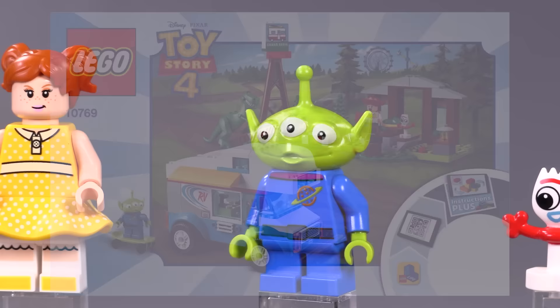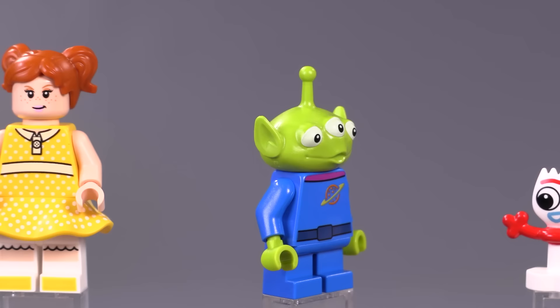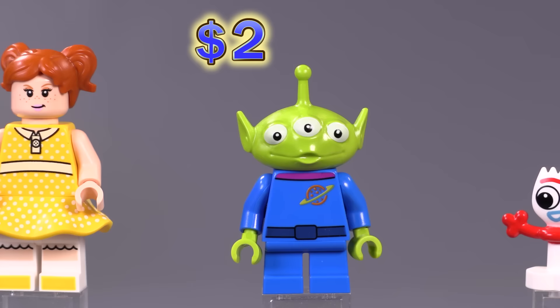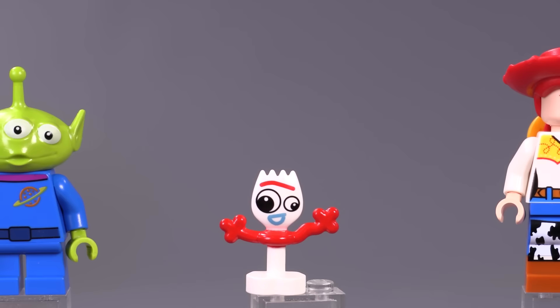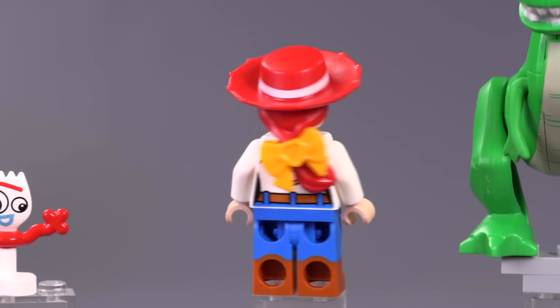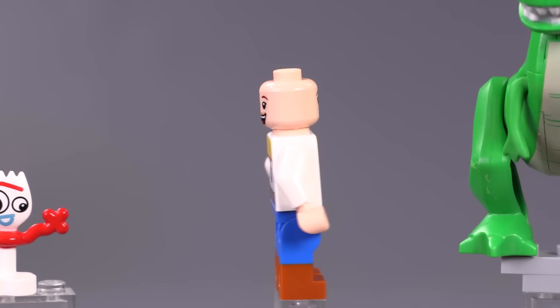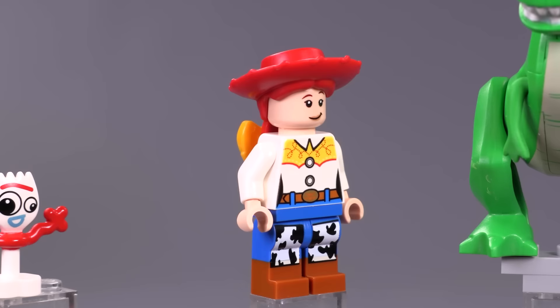These next four figs all come from the Toy Story 4 RV Vacation set. First is just another alien — his collar print is slightly different from the original. He's around two or three bucks. Then there's Forky — a really funny, original, unique-looking weird mold that makes a lot of sense for the character. The print for his face is especially good; I like how they did the mouth. He is a four dollar piece. Jesse is back in minifigure form — she has a great alternate expression under the hat and a hairpiece you can add a little tie to in the back.